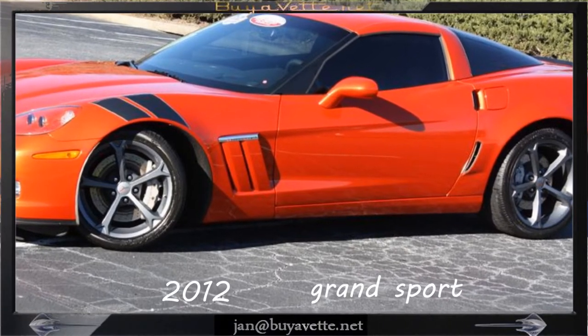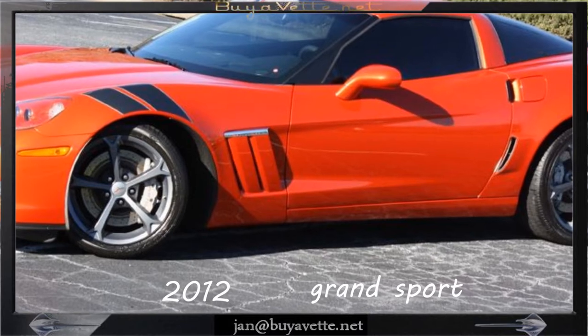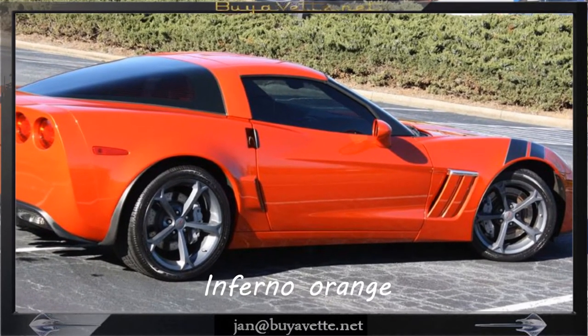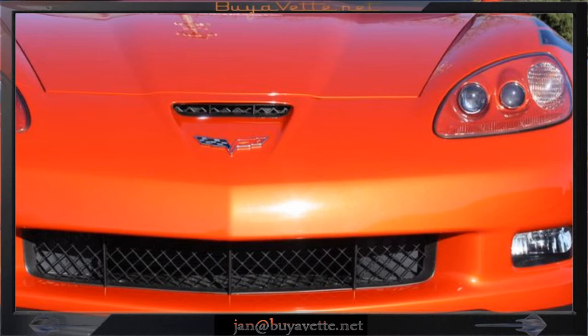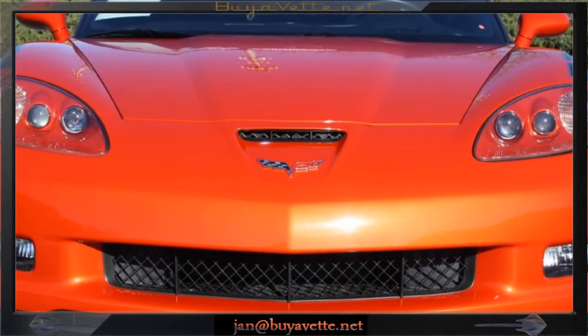Hello, this is Jan Hermstad with Biowat.net with a 2012 Corvette Grand Sport. It's a 3LT, infernal orange with ebony interior. 436 horsepower LS3 engine, six-speed automatic paddle shift transmission.